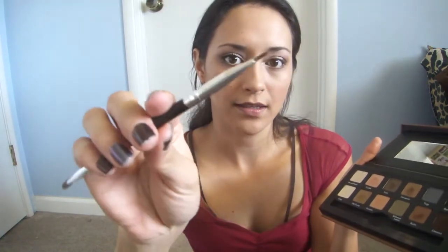Now I'm going to take the angled brush, put it in Crisp, and use that to define my bottom waterline. Normally I use my white eyeliner but it hasn't been working for me lately. This color is really intense so it just kind of works fine on its own.